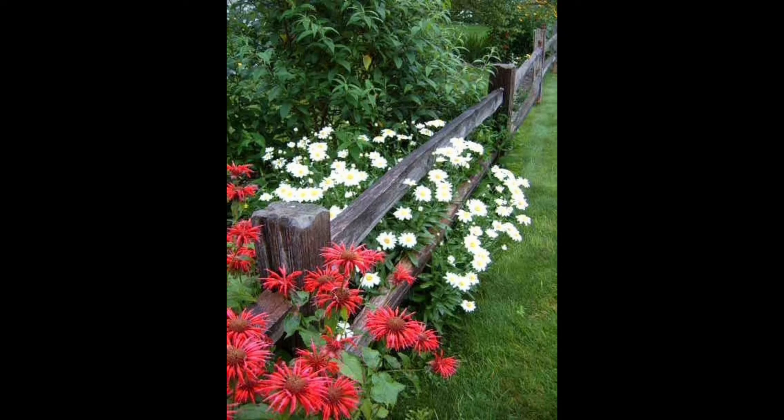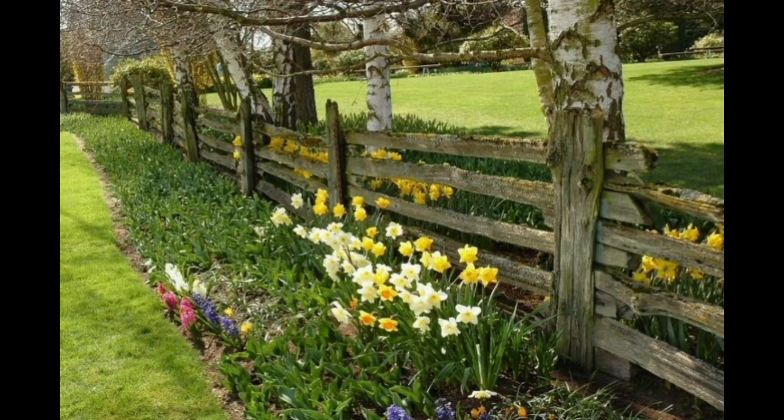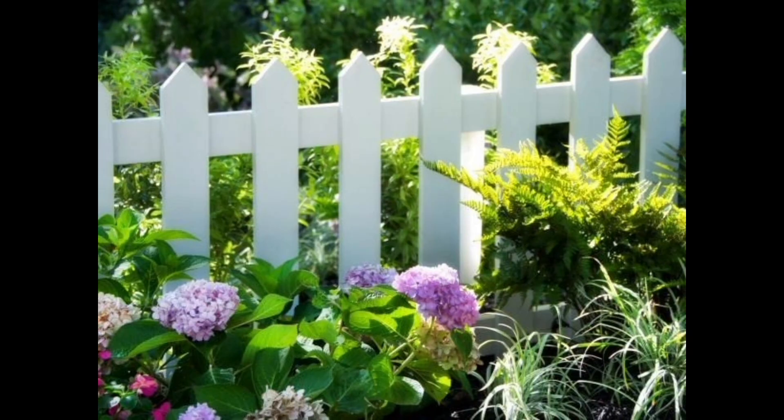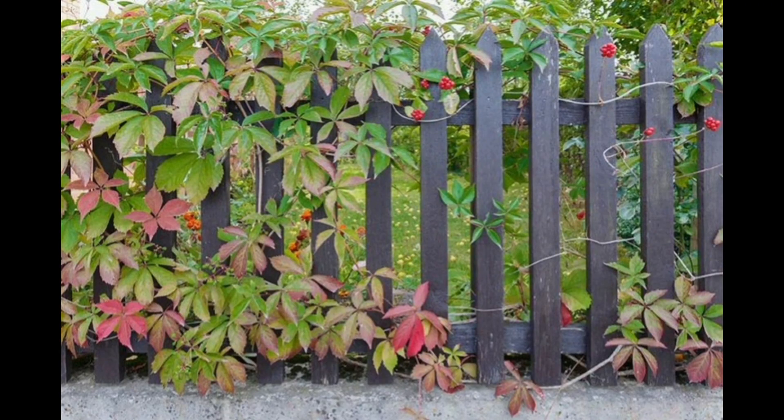No garden fence list is complete without a mention of the classic picket fence style. Picket fences are somehow welcoming while setting a clear boundary for your yard. They pair especially well with colonial-style architecture. Consider fencing which doubles up as a trellis for hanging plants, such as those which come ready-fitted with built-in features.